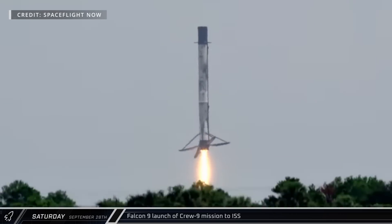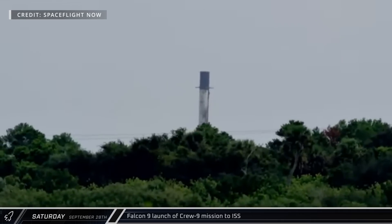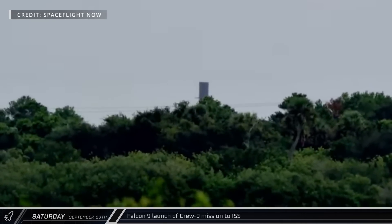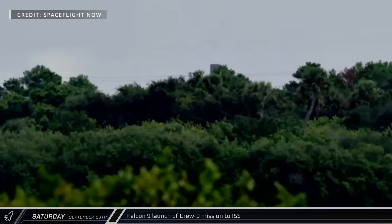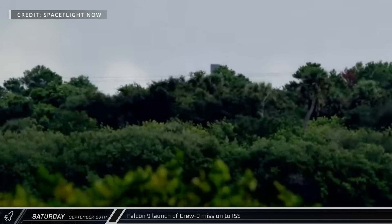The second stage deorbit burn was slightly less successful, forcing the stage to splash down outside its designated landing area. Falcon 9 remains grounded until the source of the issue is found and resolved.